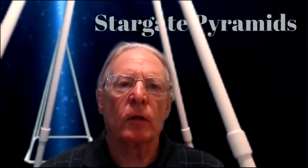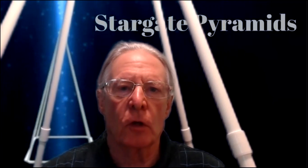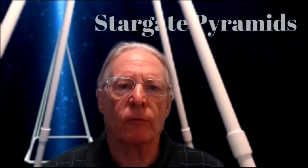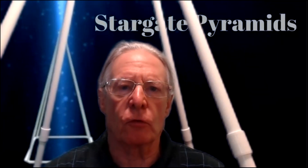Hi, this is Charlie Zies with Stargate Pyramids. Today I'm doing the first of a revived series of research topical videos on Russian pyramids. Ever since we stopped doing the live streams and I've started researching the book, I've decided to go ahead and revert back to doing topical subject matter dealing with the science behind Russian pyramids. So this is going to be the first one of these.